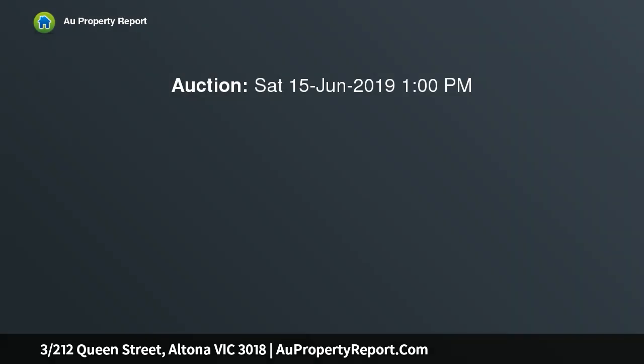This light-filled townhouse has recently undergone a major facelift to return the home to its former best. Click on the video showcase. Perfect start for the first home buyer, young family, or downsizer.